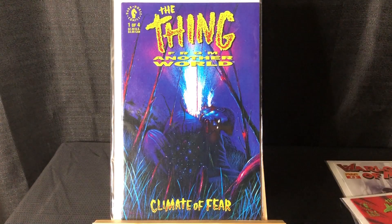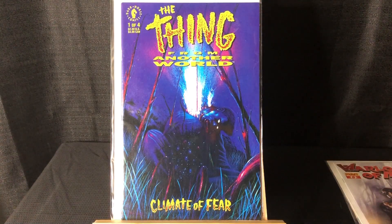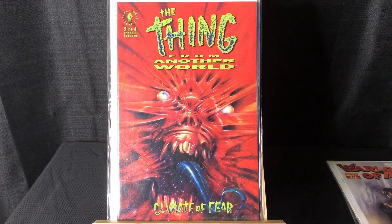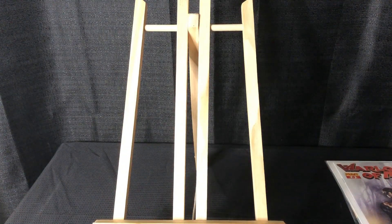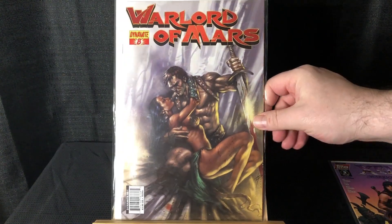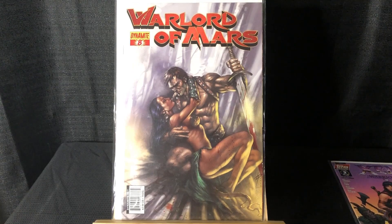Got The Thing: Climate of Fear #1 — I always pick up these books, I love The Thing, love most horror books. And also got issue #2. These are doubles for me — I definitely have a good stack of Thing comics.